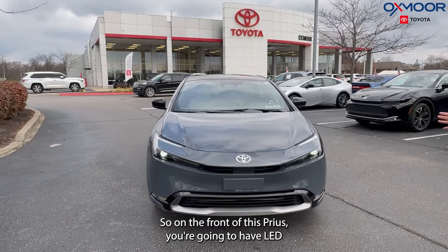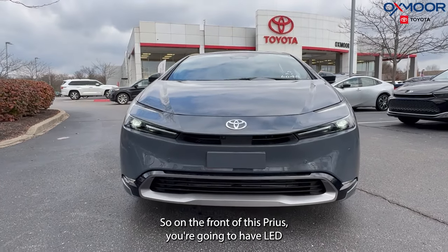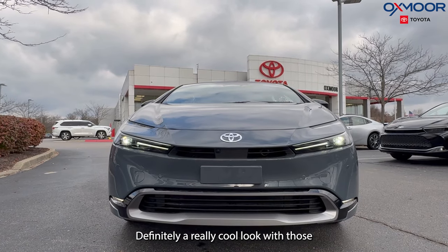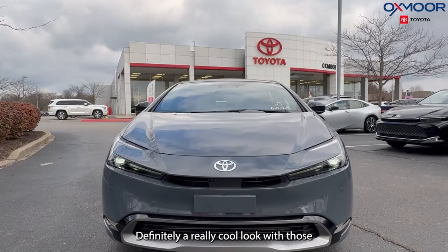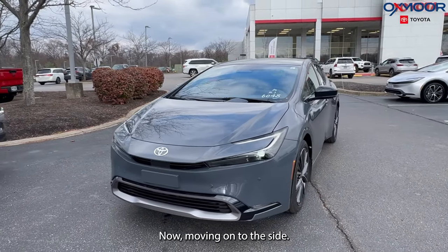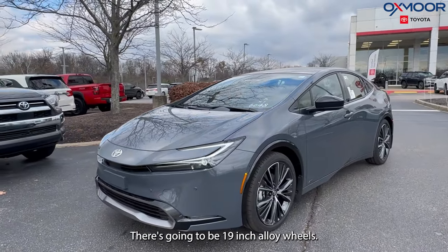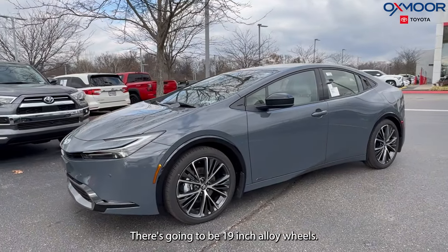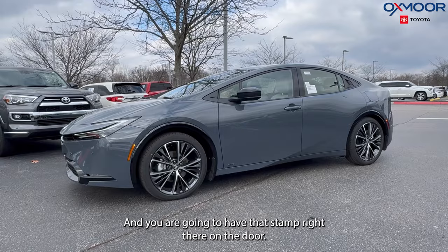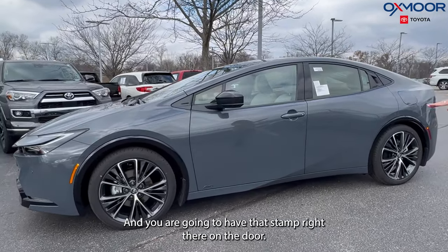On the front of this Prius, you're going to have LED headlights and daytime running lights — definitely a really cool look with those lights. Moving on to the side, there are 19-inch alloy wheels. This is all-wheel drive and you're going to have that stamp right there on the door.